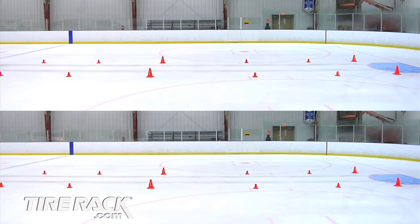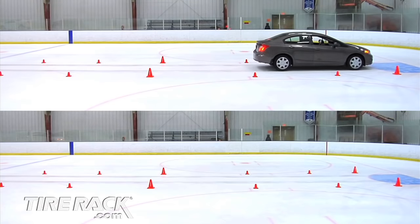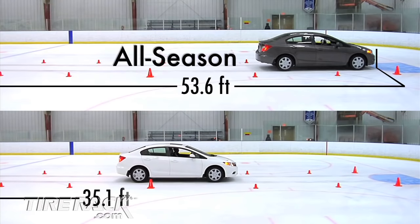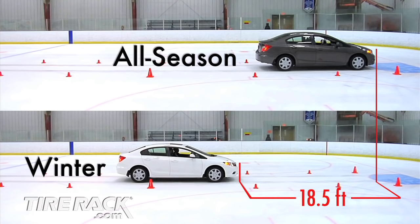When equipped with all-season tires, the car's ABS engaged relatively easily and it took an average of 53.6 feet to stop. The winter tires provided more grip and brought the Civic to a stop at an average of 35.1 feet — over a car length improvement compared to the all-season tires.